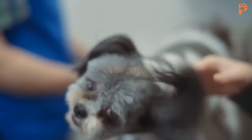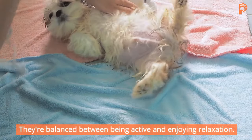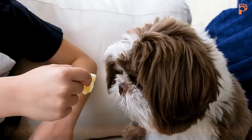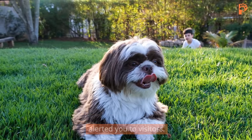6. Shih Tzu. Shih Tzus are a bundle of energy with a laid-back side. They're balanced between being active and enjoying relaxation. These small dogs also make excellent watchdogs without being aggressive. Expect cuddles and enthusiastic kisses from your Shih Tzu after they've alerted you to visitors.